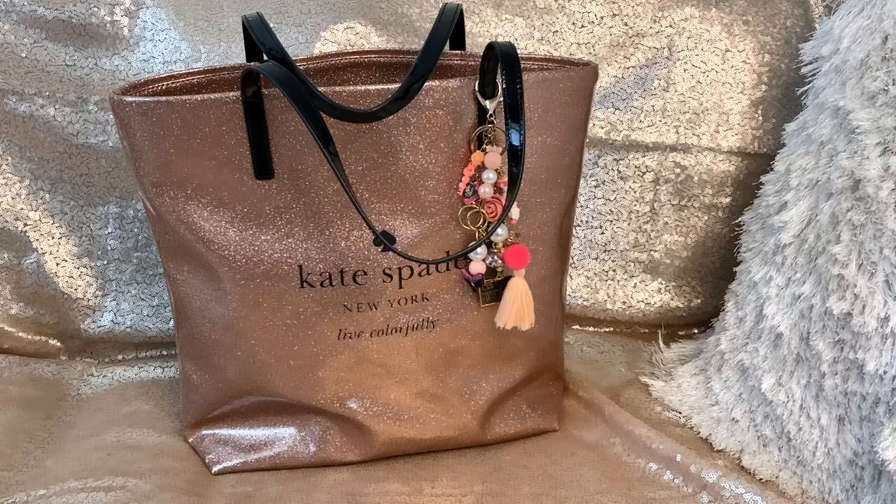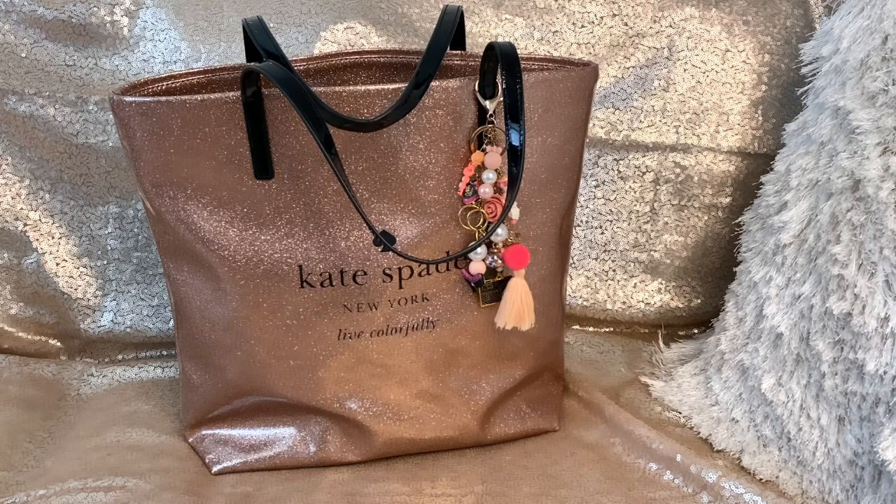Hi everybody, this is Kathy, welcome back to my channel Kathy's Favorite Things. I have not done a 'what's in my purse' for a while now, and I do enjoy making these videos. Since I recently switched purses, I decided to do this today. I've been thinking about it for a few days and kept forgetting, so now the time is here.